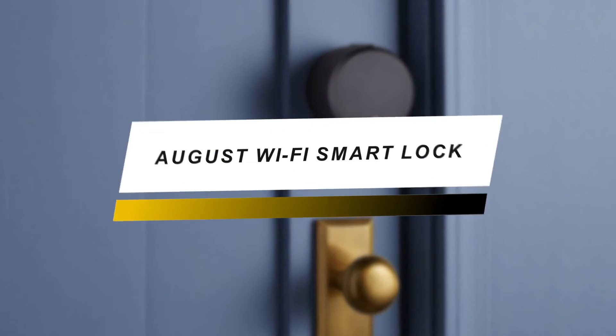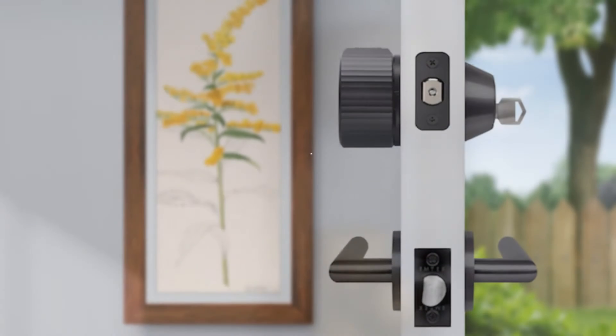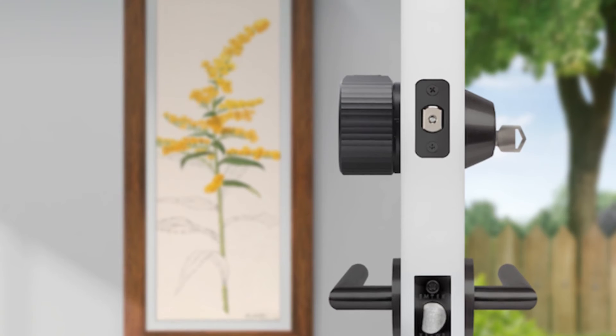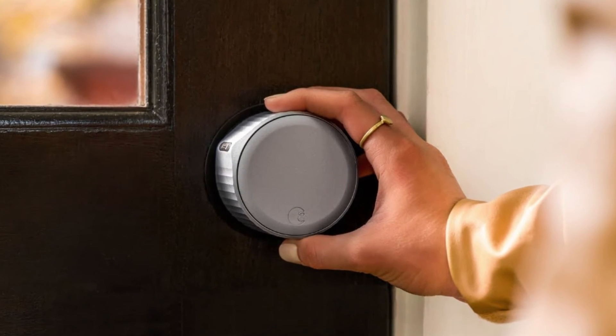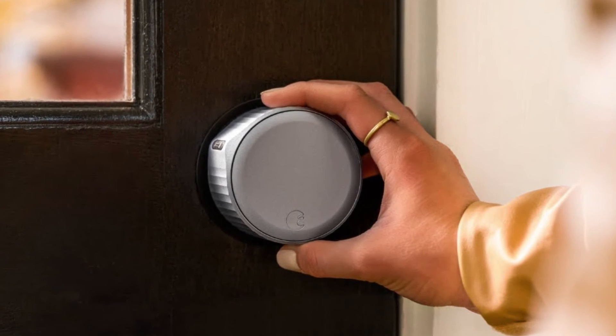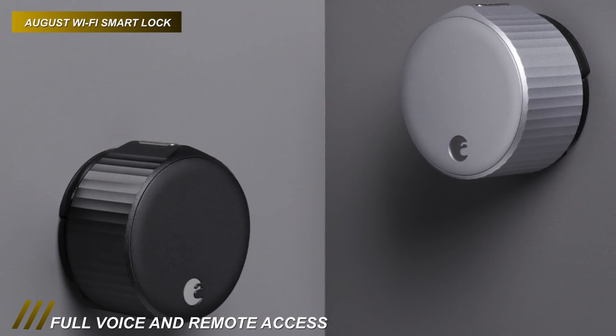If you're looking for a mid-range model, then this next pick is a great option. This smart lock gadget features an auto unlock function to unlock the deadbolt when you come home automatically. It has a door sense sensor, which can let you know whether your door is securely closed and locked. And its smart alerts can notify you when someone comes or goes from your home or office.